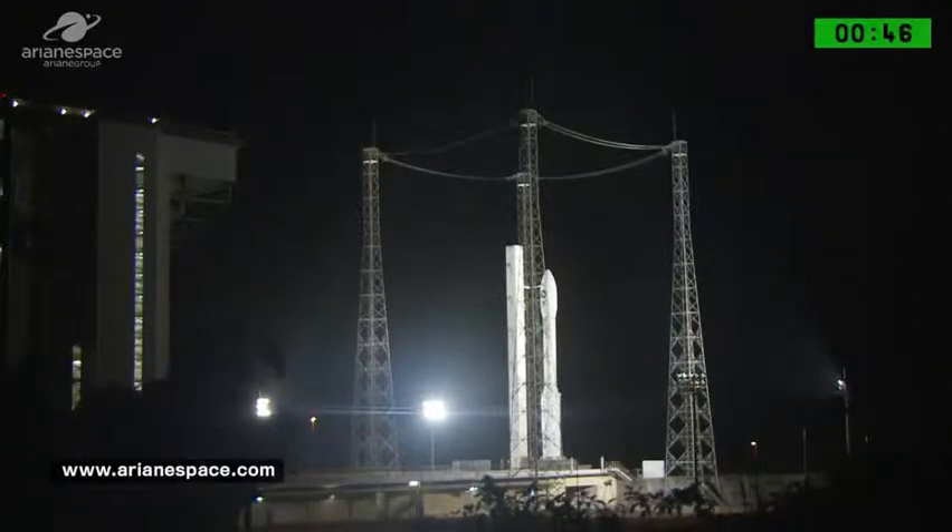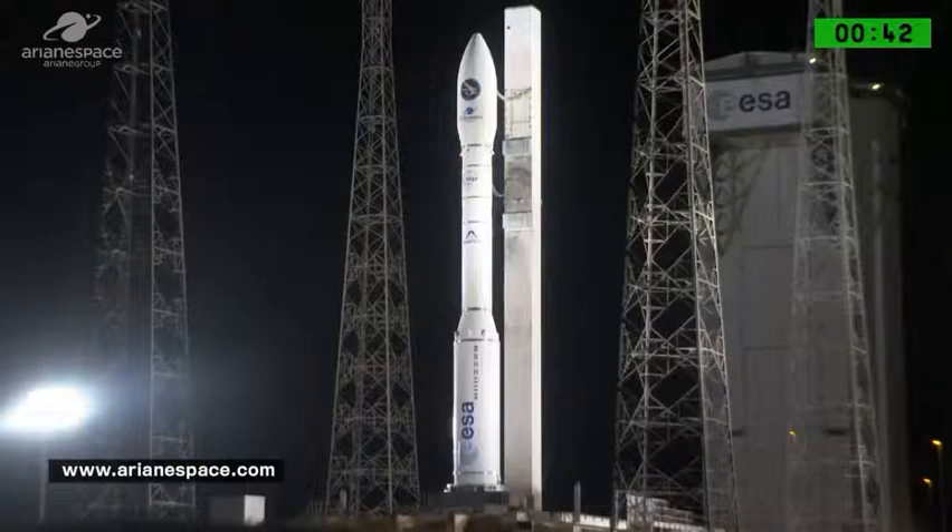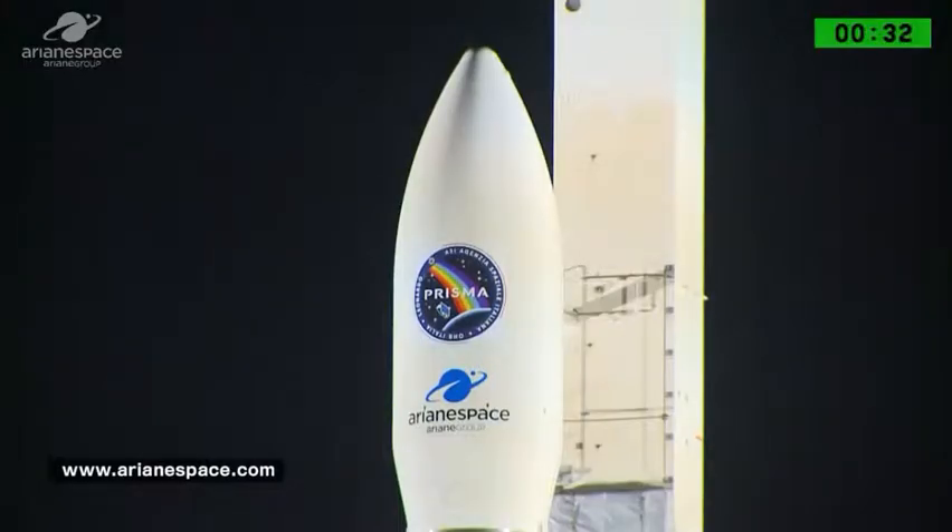Best wishes to the industrial consortia led by OHB Italia and Leonardo, the Italian Space Agency, the operational teams who are waiting to fly their satellite once it's separated, to CNES, ESA, Arianespace, and of course to all of you who are watching us on the internet. Good luck everybody for the launch.